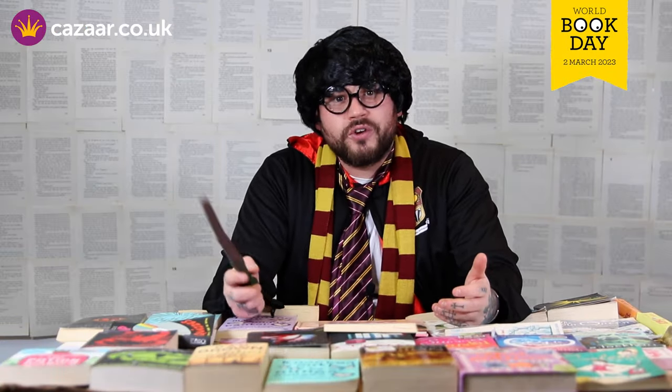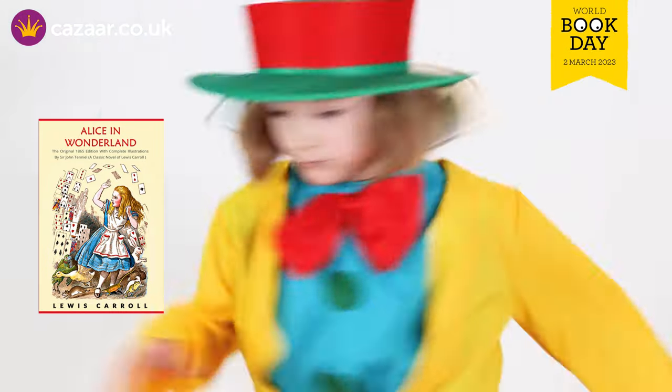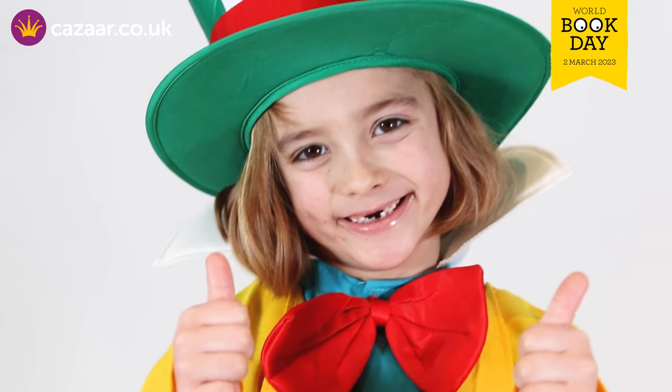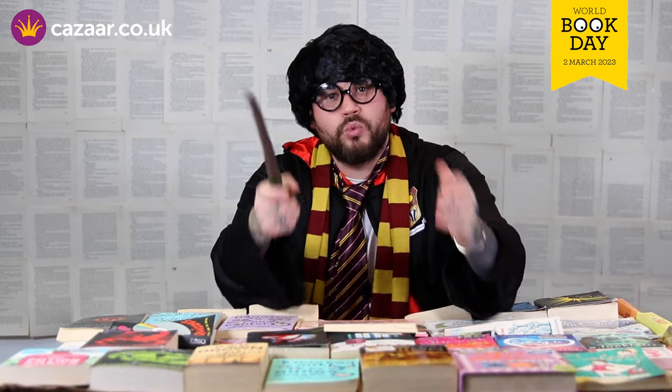Do you find yourself always looking for your next adventure? Well with this Mad Hatter's costume, it could be the one for you. This colourful costume consists of a jacket, trousers and a hat. Perfect for any trip to Wonderland.